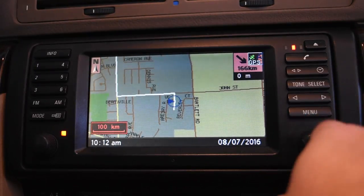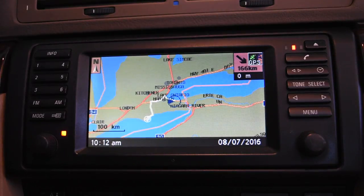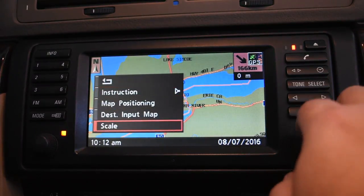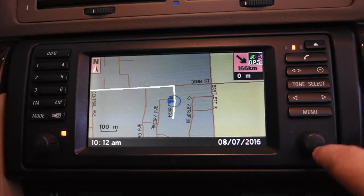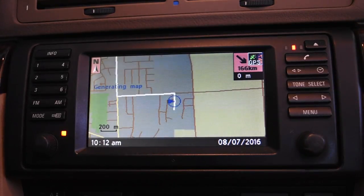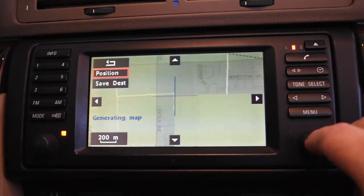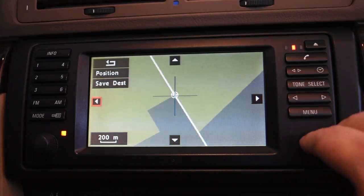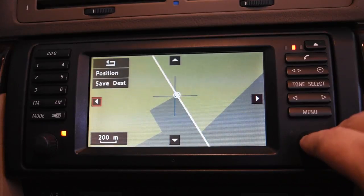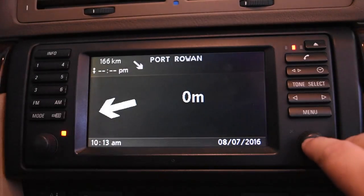The scale lets you zoom from 100 meters up to 100 kilometers. At 100km you get a good view of where you are in southern Ontario. I like to keep it around 200 meters. You don't have to click the button to change it — you can just turn the dial and it adjusts automatically. Destination input map mode lets you scroll around to see what's around a destination, but it's incredibly slow so I don't recommend it.